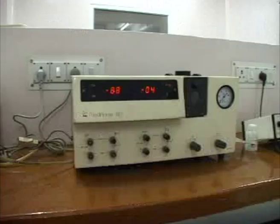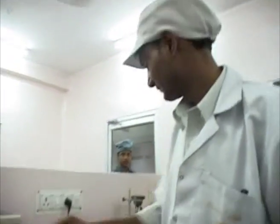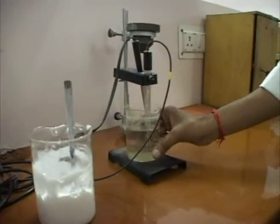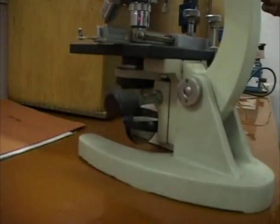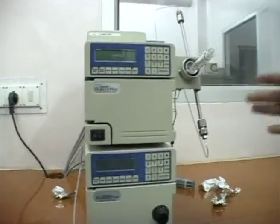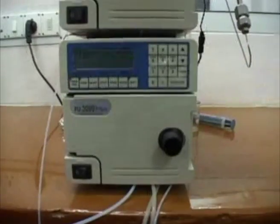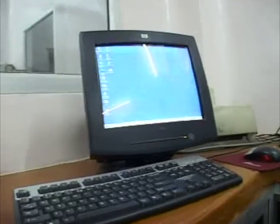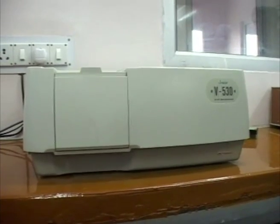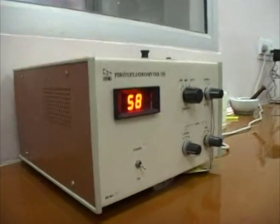This is a flame photometer used for potassium and sodium analysis. This is a photoflourimeter.